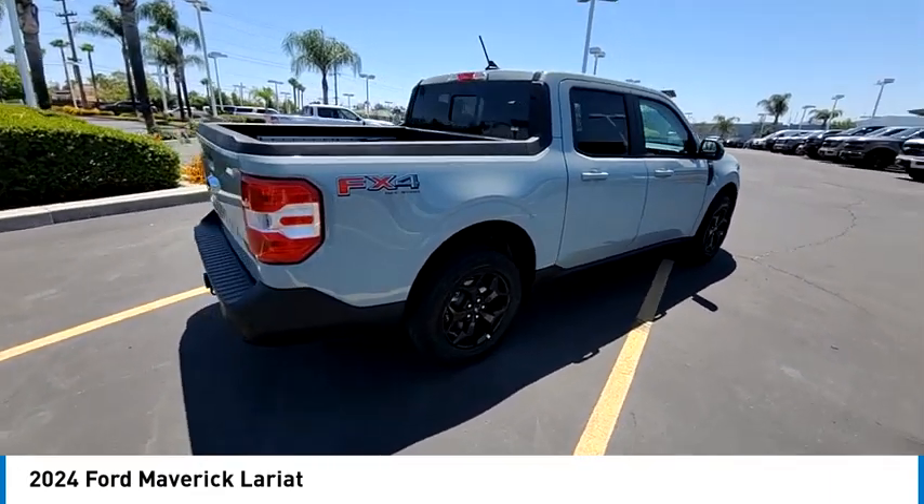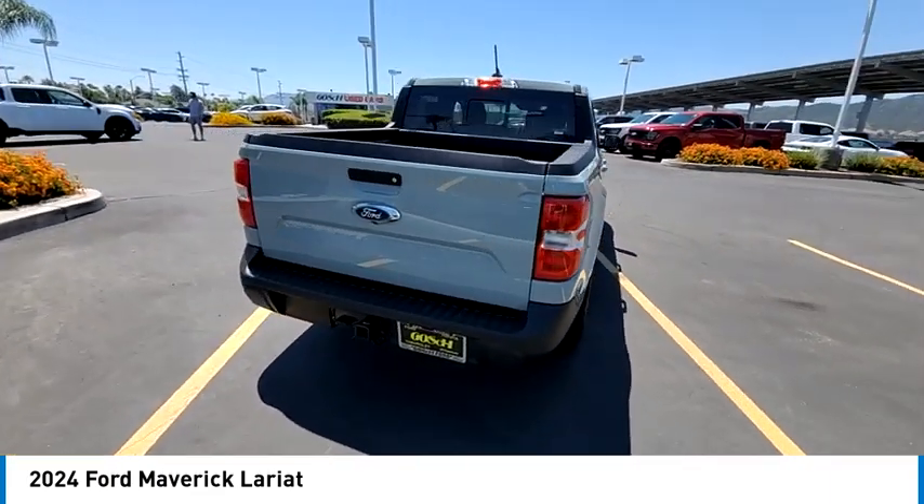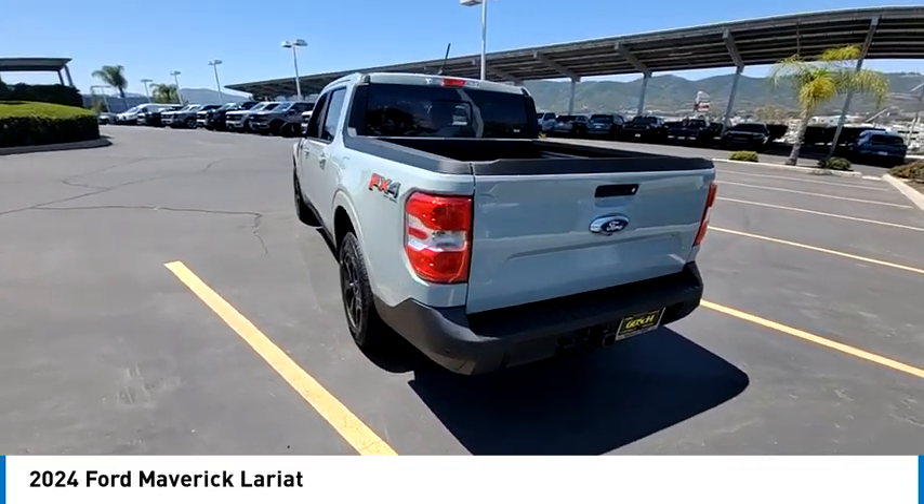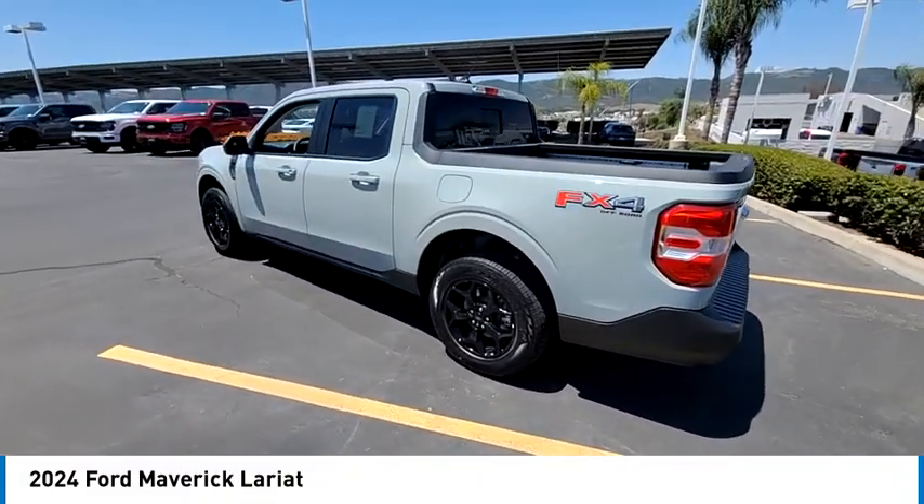Its muscle car themed trim package includes a distinct hood and spacious interior. This isn't just a vehicle, it's an experience. So stop in for a test drive today.